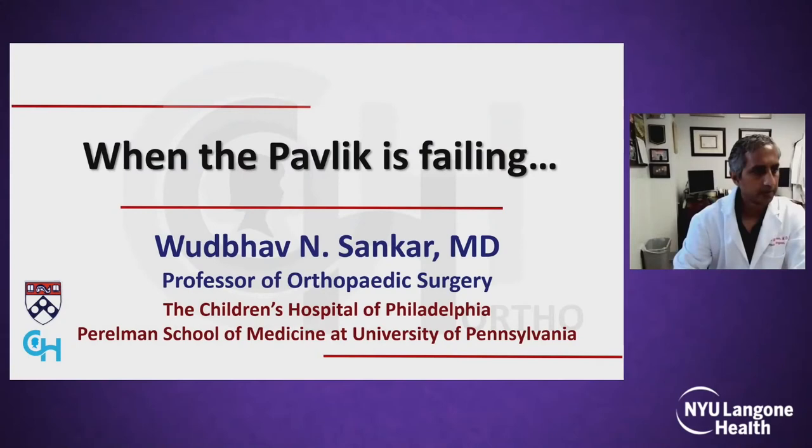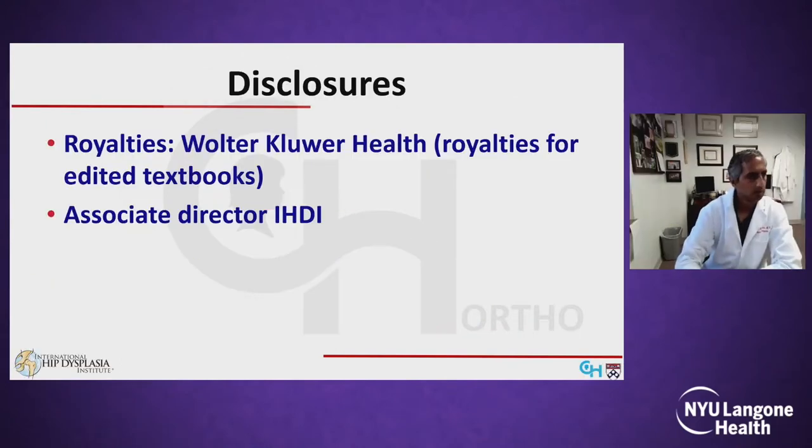Thanks for the opportunity to speak today. My disclosures are not really relevant to this talk.